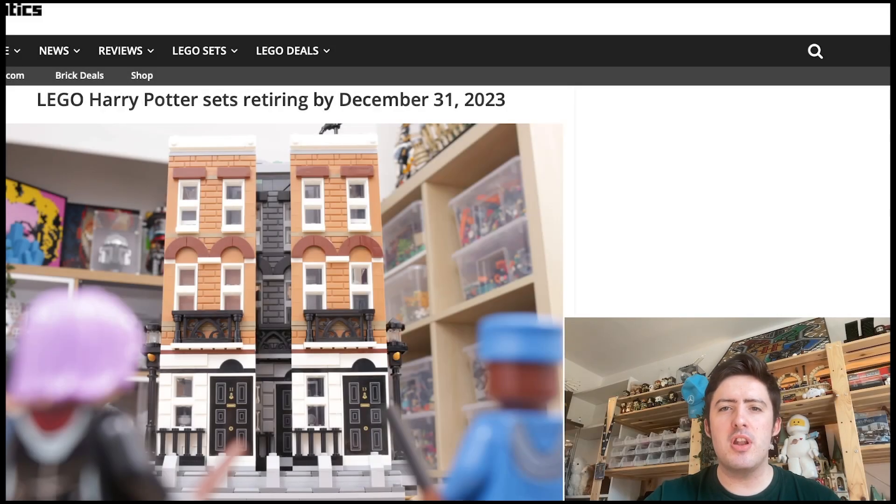Today we're going to take a look at all the LEGO Harry Potter sets which are due to retire this year in 2023. If you are missing some LEGO Harry Potter sets which you still need to get, make sure to get them before they retire, because a lot of them are actually retiring this year, even some sets which were released this year. So let's take a look at the list.